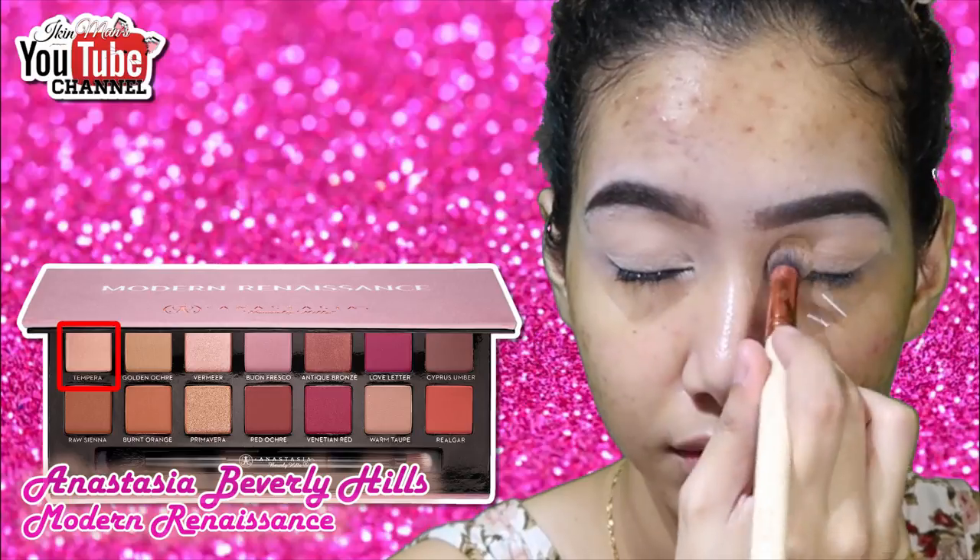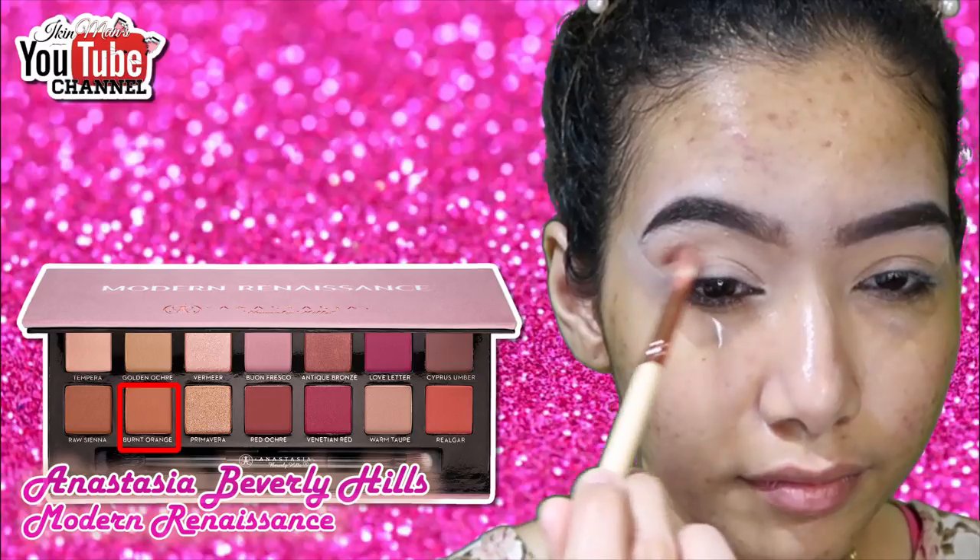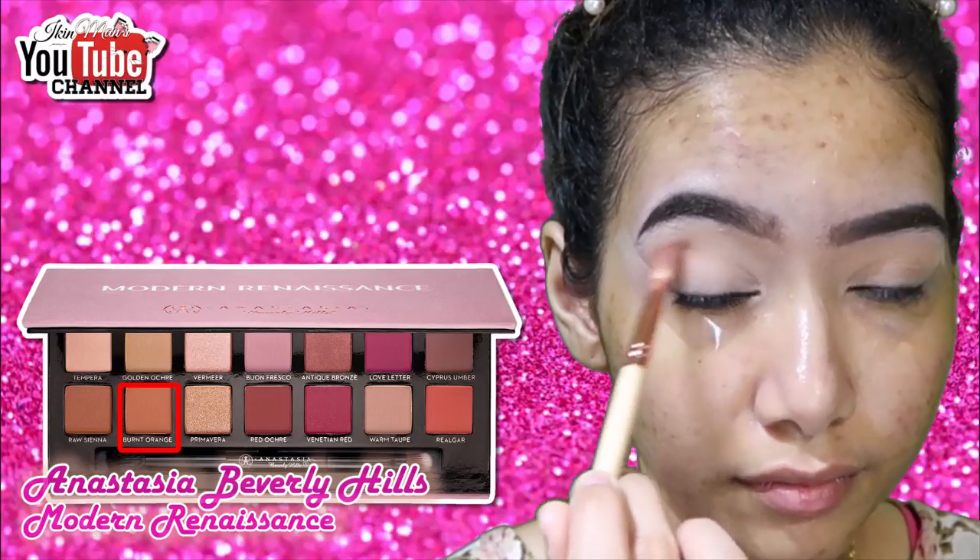I'll be using the shade Tempera to set my concealer, and then going in with Burnt Orange as my transition shade.